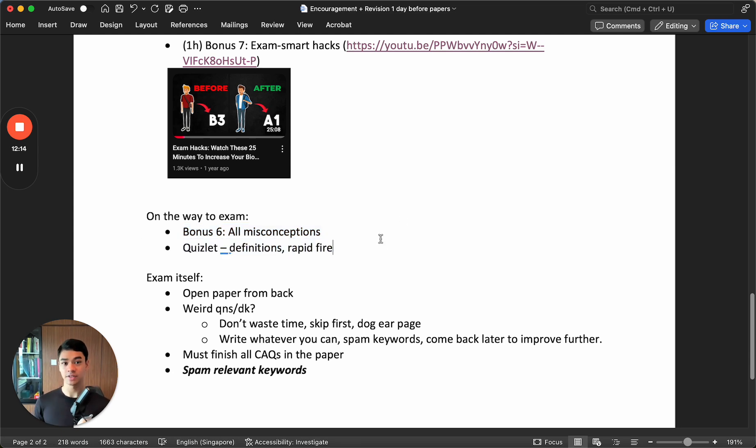On the way to the exam, I would also rapid fire revise definitions. For our students, you have my Quizlet flashcards that nicely pack all the definitions in one place. Flashcards are very good for memorizing. Rapid fire your way through all the definitions, as many as you can. Don't think too much during this rapid fire round. Even if you didn't get it 100% correct, after you read the answer just move on. We are trying to quickly refresh your memory, leveraging on your short-term memory before the exam.